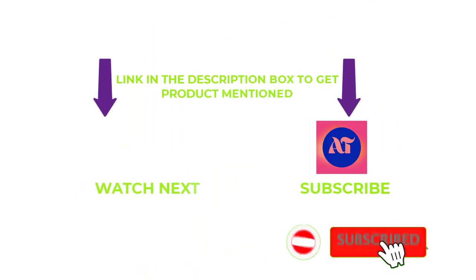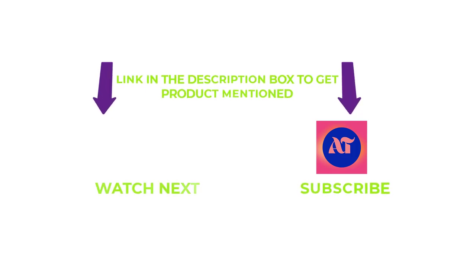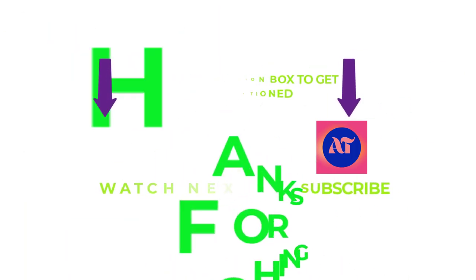That's all from my end. I make helpful videos daily, so do subscribe to my channel and hit the bell notification. If you need more information or want to know the product's original price, check out my description. For any problems, please write a comment below — I can help you anytime. Thanks for watching. Have a great day.